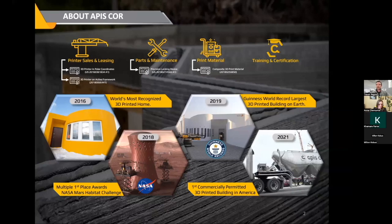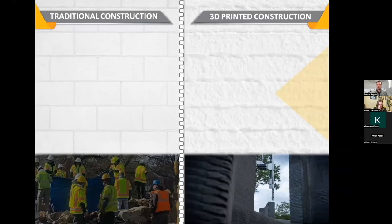Of course, we have some patents you can learn more about on our website or check out on USPTO. We'll talk about that in a bit.